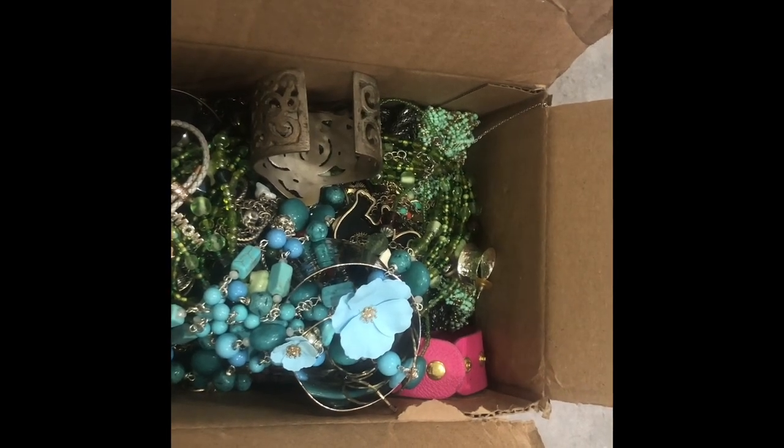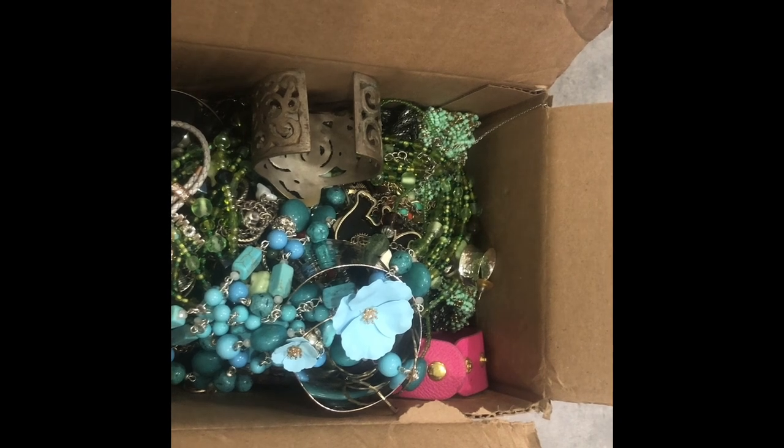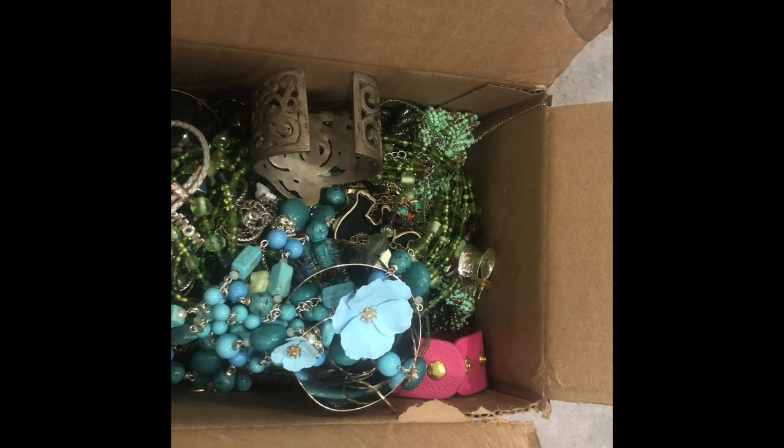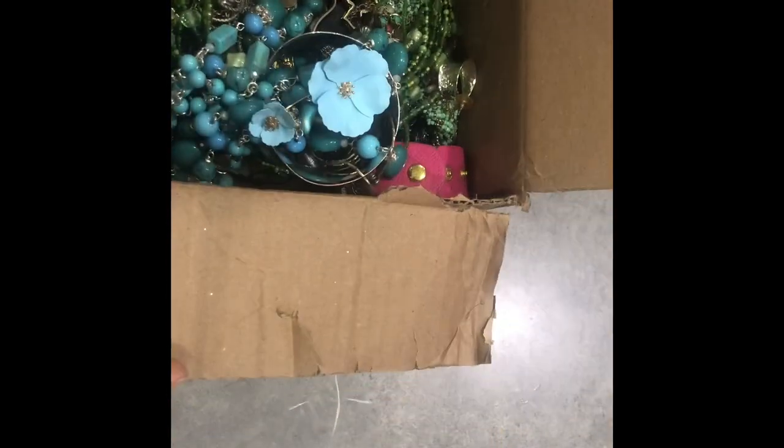Hey, this is Beth from Dainty D Merchandise. I'm here with another Goodwill Blue Box. I already opened it — I could not resist. I had to take a peek and make sure there wasn't a whole bunch of tangles going on. I am a part-time reseller. I just started doing this a couple months ago. I heard about these blue boxes and thought it was really cool. My first box, I ended up with a vintage Chanel earring and sold it for a little over $100. It started me out and I couldn't resist. So here we go — this looks like a good box.